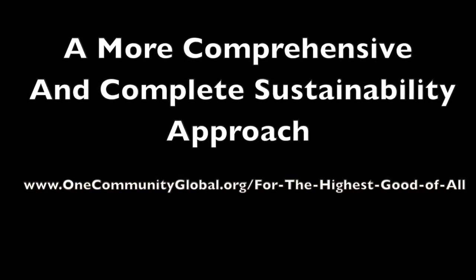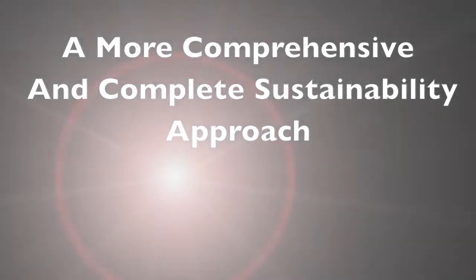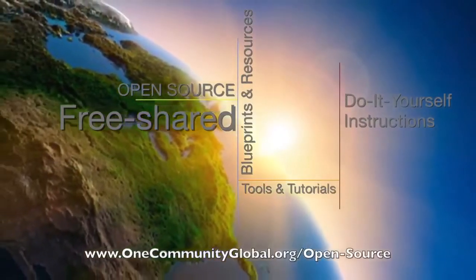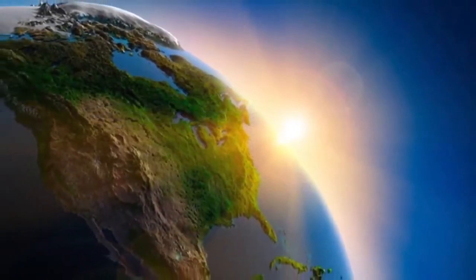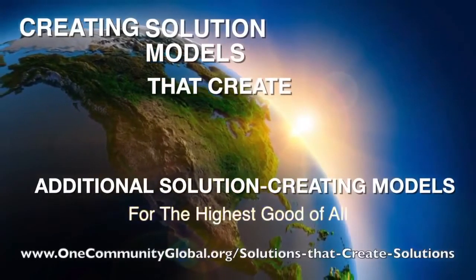One Community Weekly Progress Update, number 90. One Community is a 501c3 nonprofit organization. We are creating open source and free shared blueprints and resources, tools and tutorials, and do-it-yourself instructions for highest good living — creating solution models that create additional solution-creating models in the service of all life on this planet.